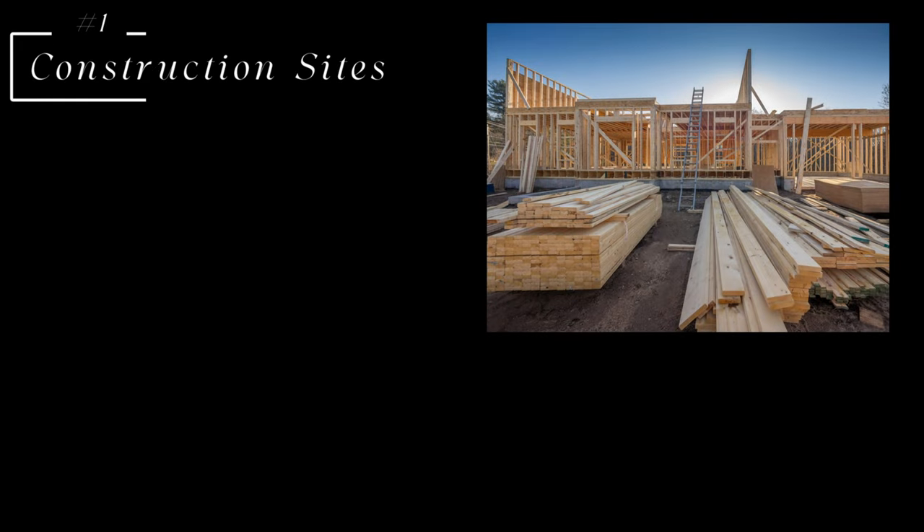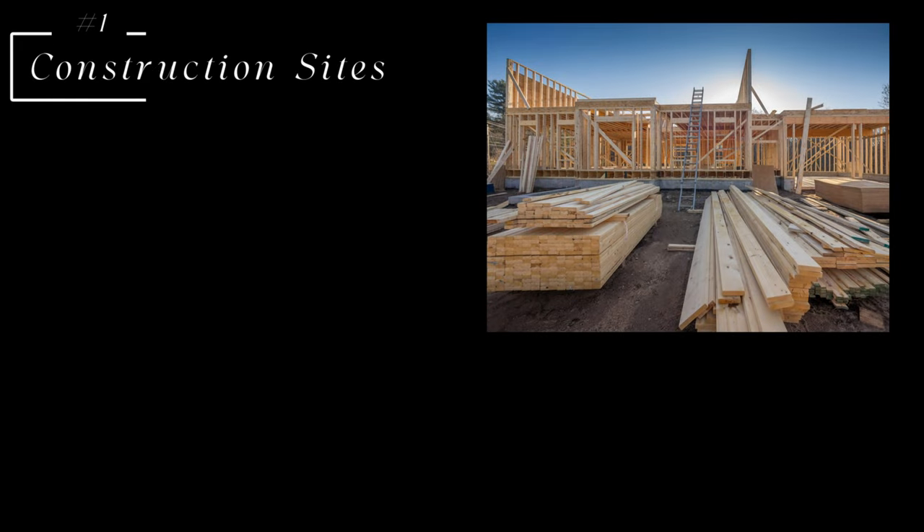Let's jump right into it. Number one on my list is construction sites. Depending on where you live, there's probably some construction going on. If you've ever visited one of these construction sites or gone to any of the residential areas where they're building new homes, you will see that they throw away a ton of wood — anywhere from two by fours to plywood to MDF, cabinets, trim, hardwood floors, anything that's a scrap they throw away. That is a great resource for you to go and grab.